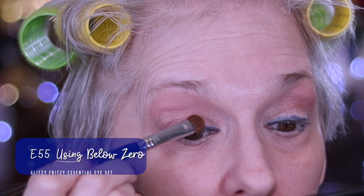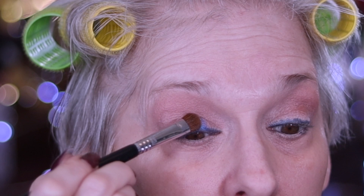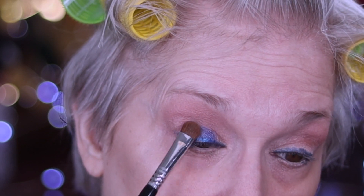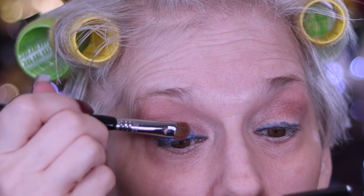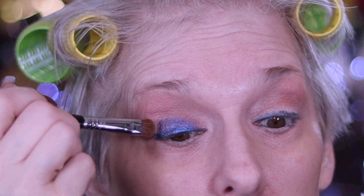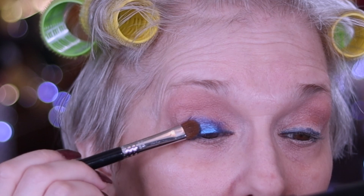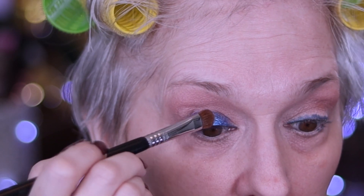I'm going to start in the middle of my lid and pack it down. You might say, Mary, why did you even put that liner down there? Well, believe it or not, it's hanging on to this shadow a little bit more. And I may have even, if this wasn't a Sydney Grace video look, brought it all over my eyelid first — especially like white or black underneath an eyeshadow.